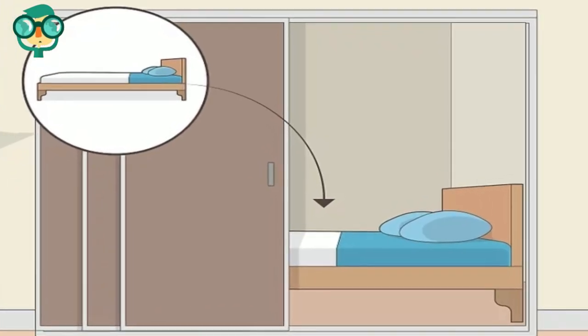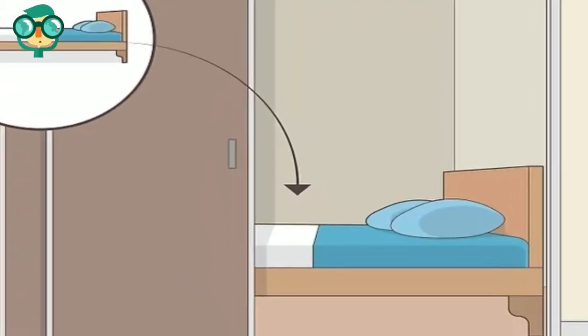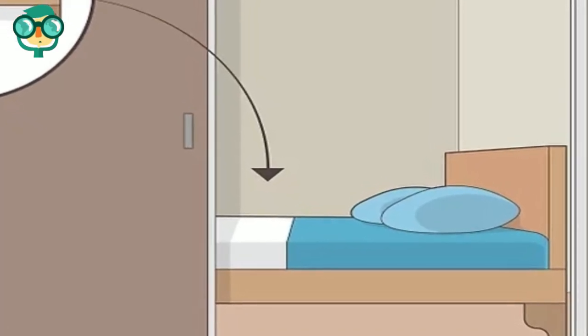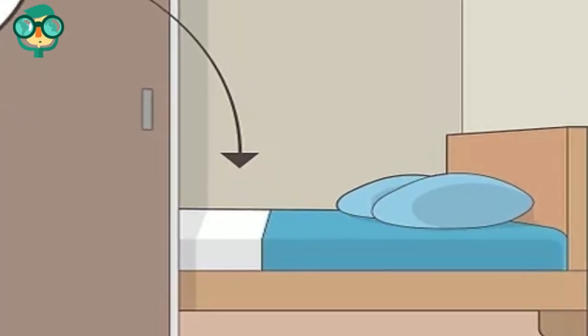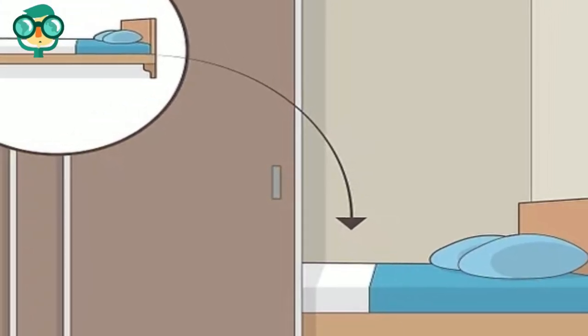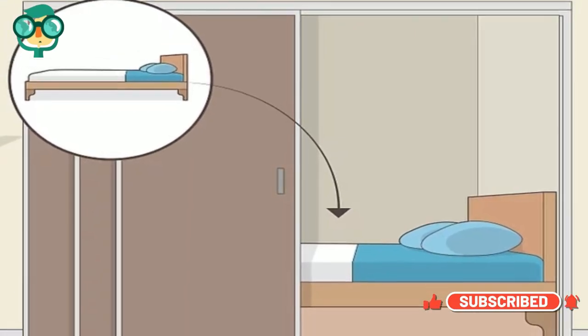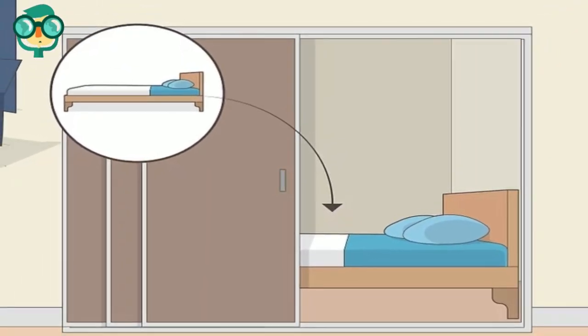Fit a bed into your walk-in closet if you have one. Measure your closet, then choose a bed that will fit neatly inside. Not all studio apartments have walk-in closets, but if yours does, you may be able to convert it into a small sleeping area. Just find a mattress that will slide into the space, then hang a small light from the wall or ceiling.